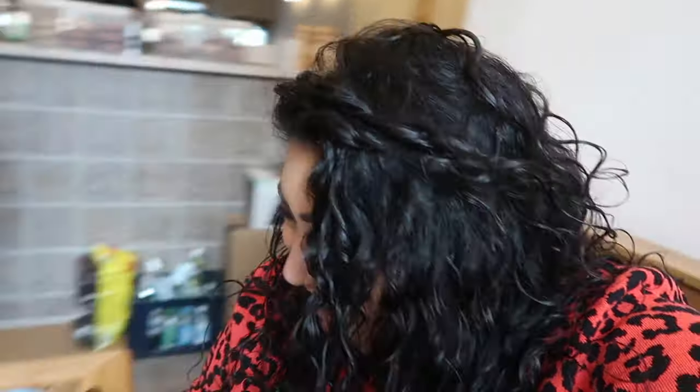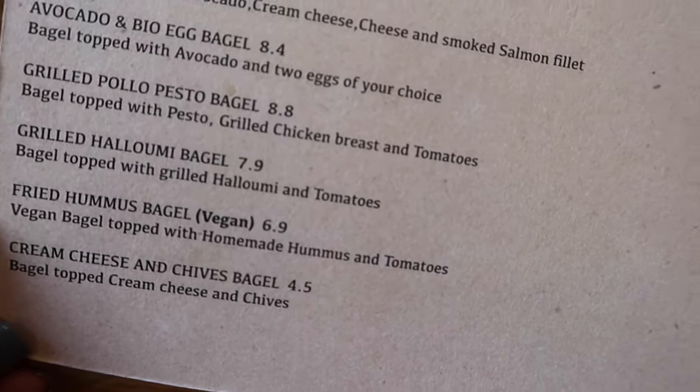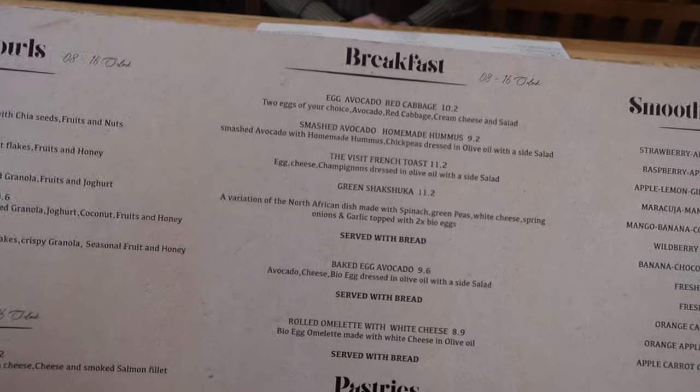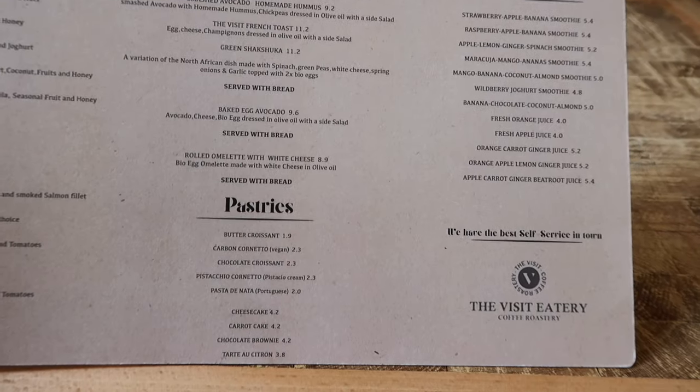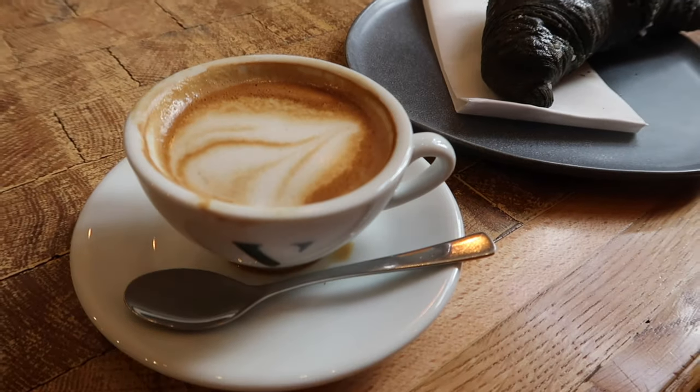They do hummus bagels and they're playing Chris Brown in the background. The menu has super bowls and this fried hummus bagel which sounds very strange. So many great things - vegan croissant, espresso macchiato. Hopefully the food is good.